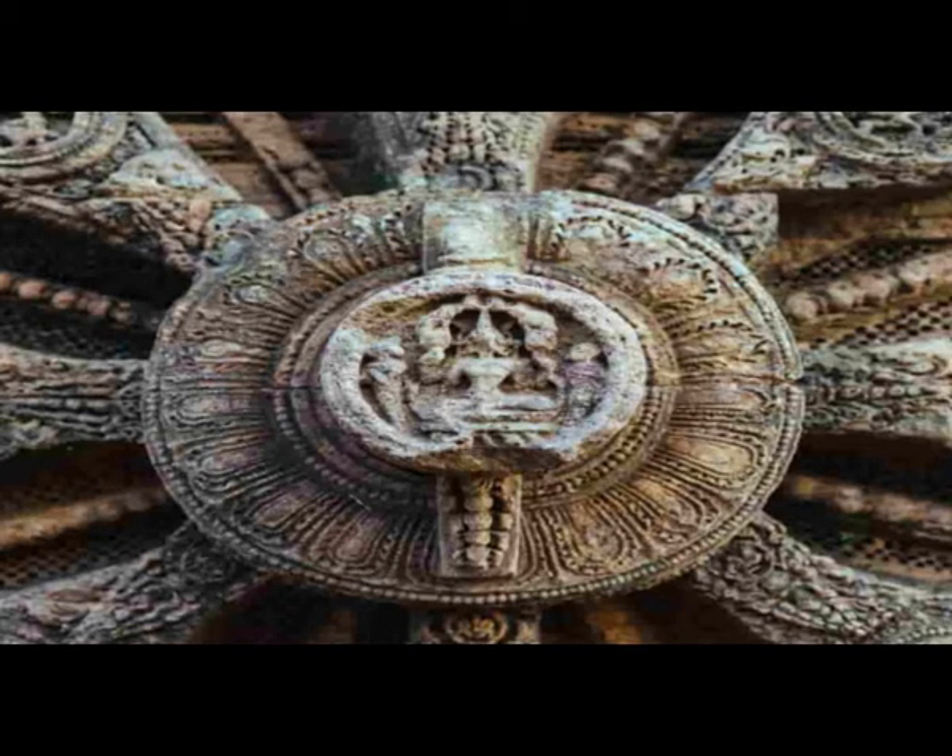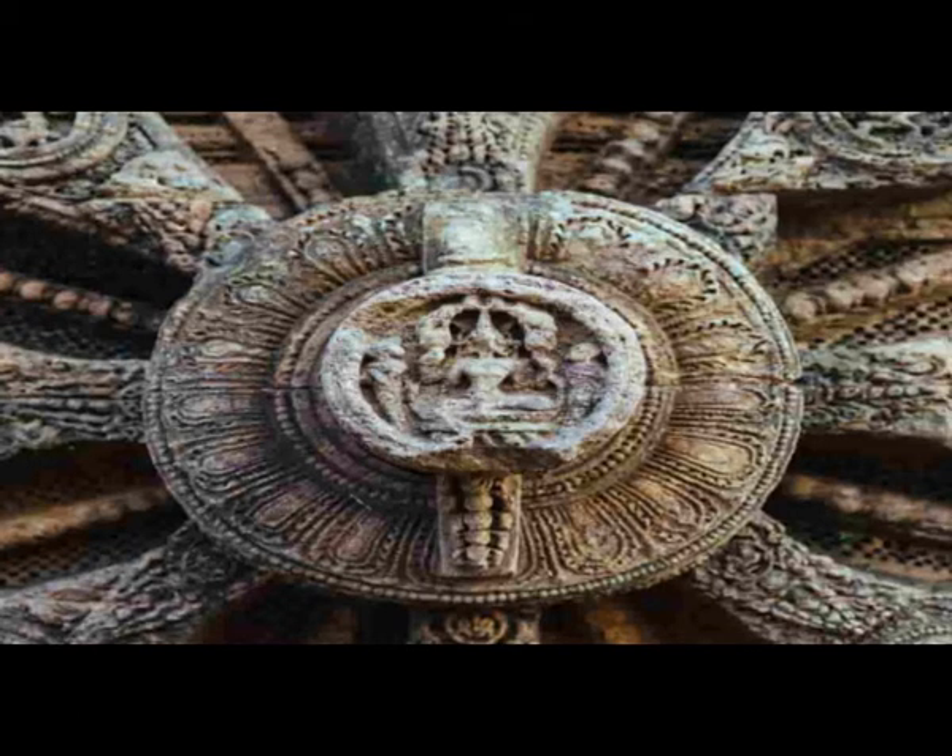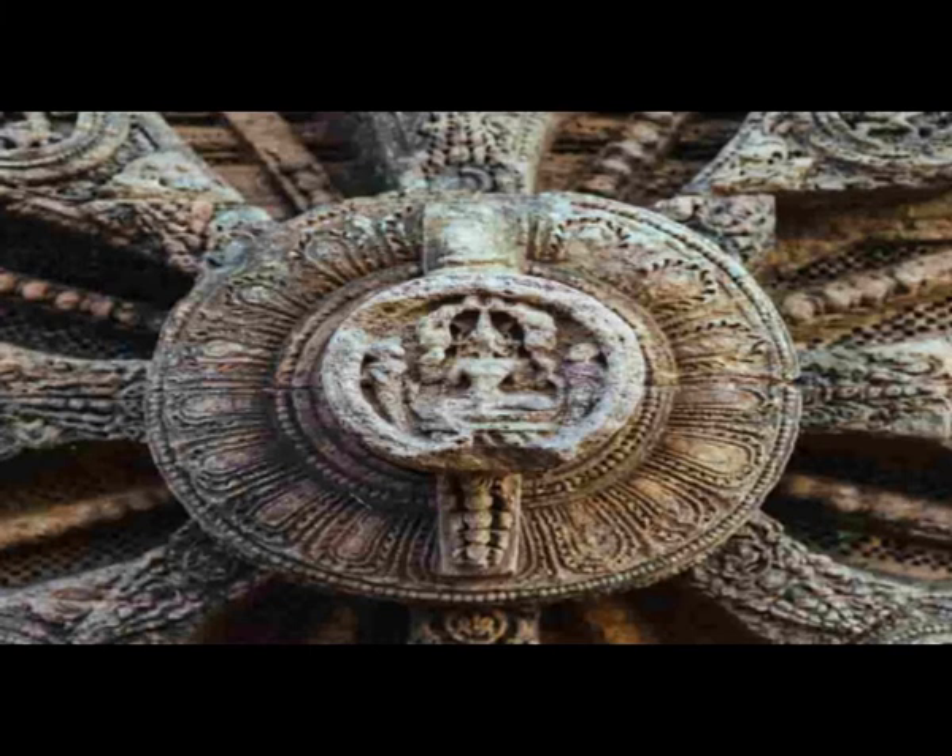Some also believe that it symbolizes the wheel of karma or the wheel of the law. The thicker wheels are all carved with circle medallions at their centers, on the widest part of the face.